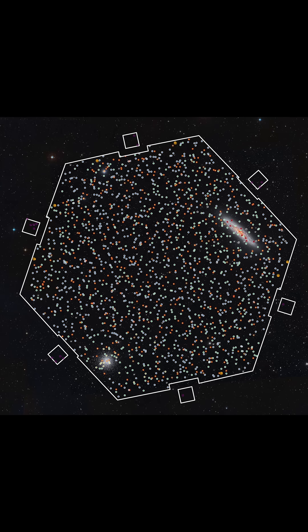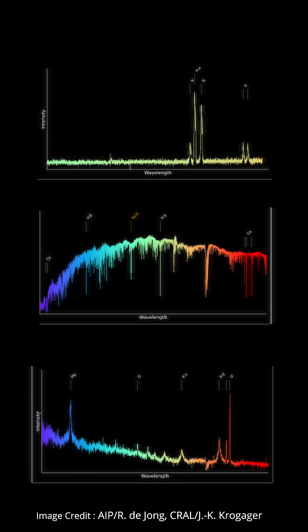Each colored dot represents a target that FOREMOST was able to perform detailed spectroscopic analysis on. Here are some of the 2,000 spectra that FOREMOST obtained during its first light testing. The top panel is the spectrum of the nucleus of the Sculptor galaxy. At center is a star from the globular cluster at the bottom left of the image, and on the right is the spectrum of a distant galaxy.